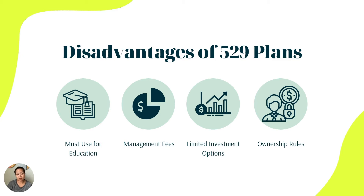Some disadvantages of the 529 plan: it must be used for education, so you'll need to check the qualified education expenses list. There are management fees that will eat into your earnings, so you want to make sure you're investing in funds with low fees. Some 529 plans have limited investment options depending on which one you sign up for. Also, regarding ownership rules — as the account owner you can change the beneficiary, but if someone else owns the account for your child, they could change the beneficiary without letting you know.